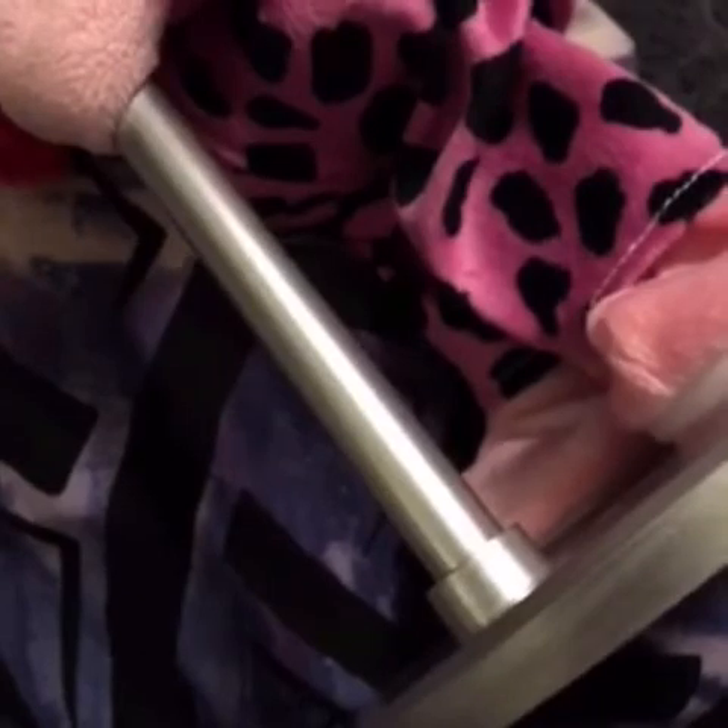Hey guys, it's Blaze. I apologize that I am not showing my face. I'm kind of going downhill health-wise. I have been, but I've really overdone it today. But this is my video that I want to do separately so you guys can check this out.